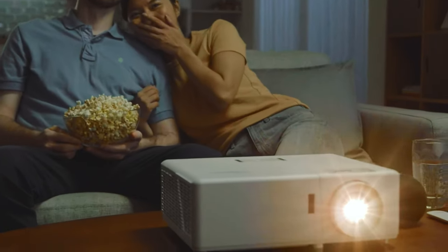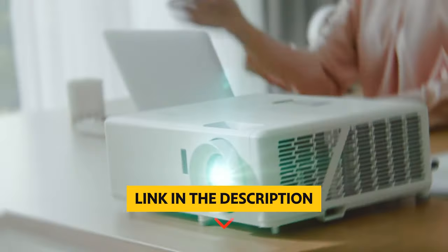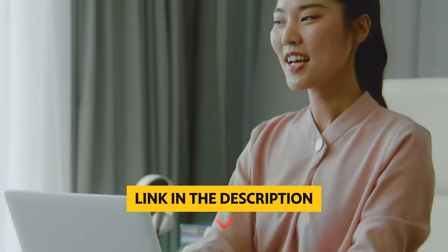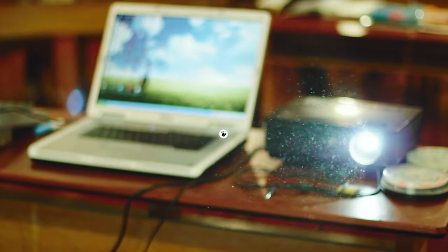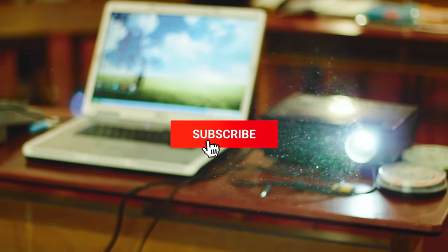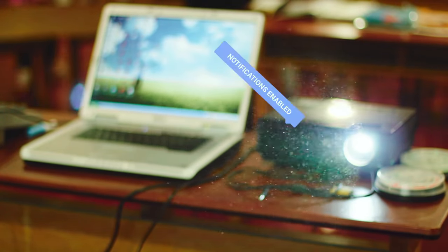Don't worry, we've got you covered with our lineup of the top 4K projectors on the market. To find out more information and updated prices of the products mentioned, be sure to check the links in the description below. Like this video, comment below, and don't forget to subscribe for future updates. Without further delay, let's get started with the list.